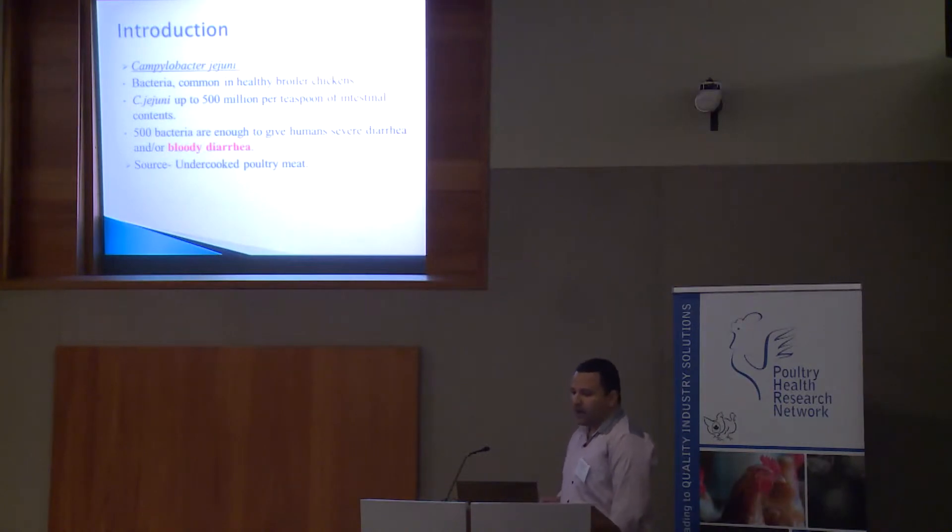Close to half of all foodborne infections are caused by Campylobacter jejuni, making it the leading cause of foodborne illness in humans. Recent studies have reported Campylobacter jejuni in 60% of samples from chicken meat from retail stores in Ontario. Consumption of undercooked poultry meat contaminated with gut content is considered to be the main source of infection to humans.